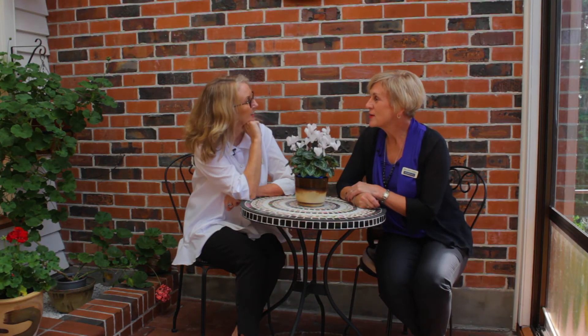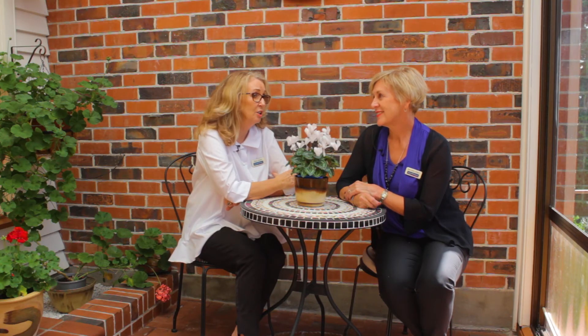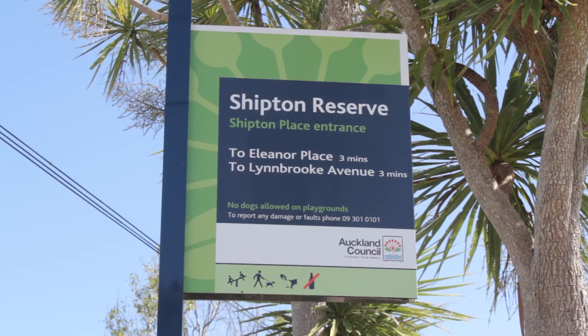Apart from the incredibly fantastic views that go right through from the Manukau Heads to the Waitakere Ranges, the potential of this home is huge. You're in walking distance to Linfield College, close to shops and public transportation. It's really easy to see why homes don't come up for sale very often in this little cul-de-sac.